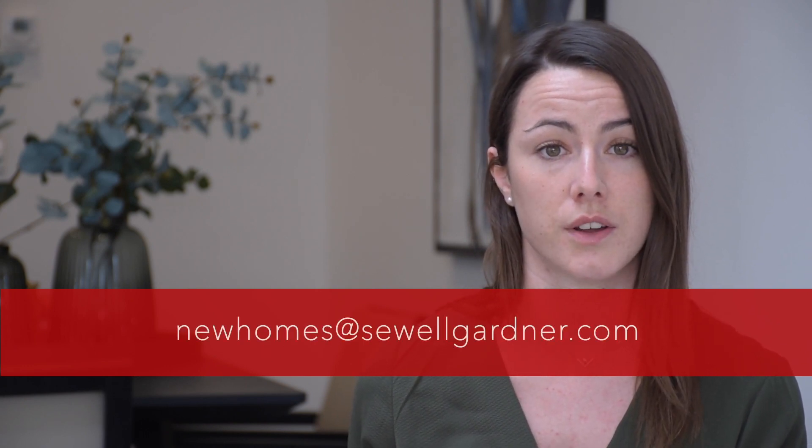With something for everyone at Aston Grange, don't miss out on securing your viewing and contact us on 01923 606056 or new homes at saulandgardener.com.